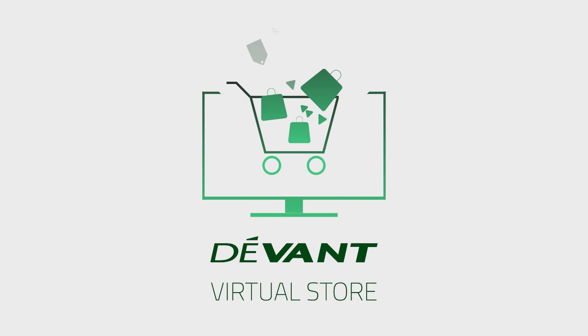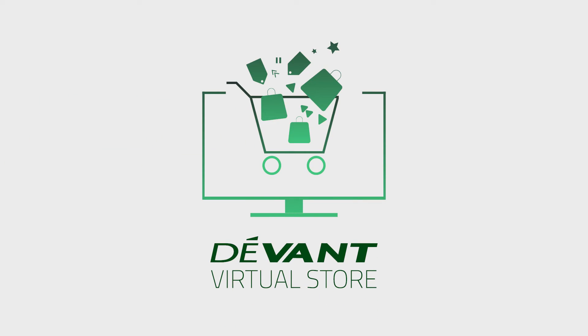Hi everyone and welcome to the Devont Virtual Store, the place where you get to know a little more about Devont's products, promos and where to get them.